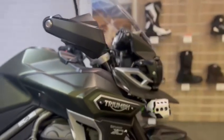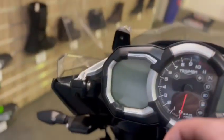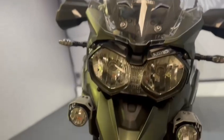Today we've got this really nice low mileage Triumph Explorer XCA. It is a 2016 with really nice low mileage of 5,467. It's just a walkaround video to show you around the bike, so you can see the condition you might come across while valeting. We'll start off at the front.